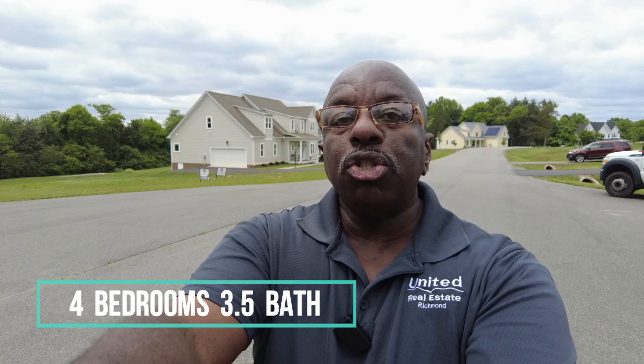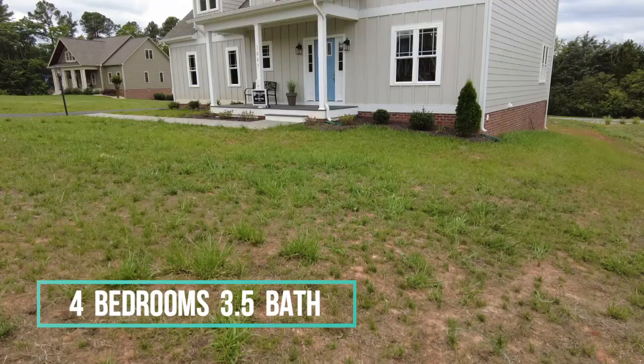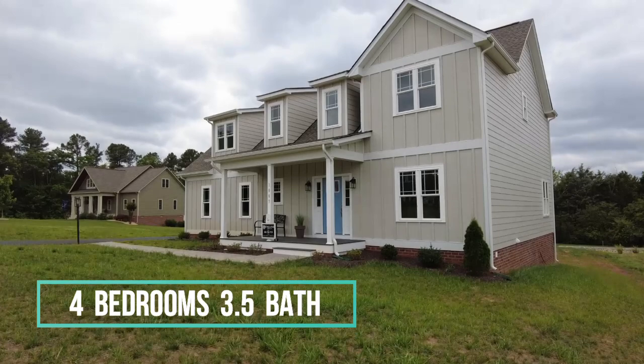This is Max Williams with United Real Estate and today I'm in Goochland County. We're going to take a look at a four bedroom, three and a half bath home. This home is new construction and located in a nice quiet new subdivision.